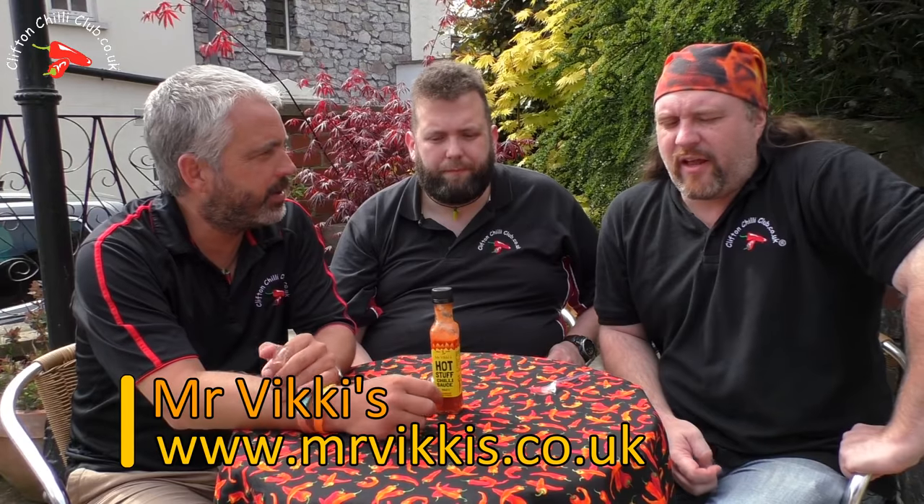It's good you boys aren't used to chilli. Mr Vicky's makes loads and loads of stuff — sort of Asian, Indian influence almost. They're a beautiful collection of products. It doesn't do too many sauces, but that's definitely up there. It's a good sauce.